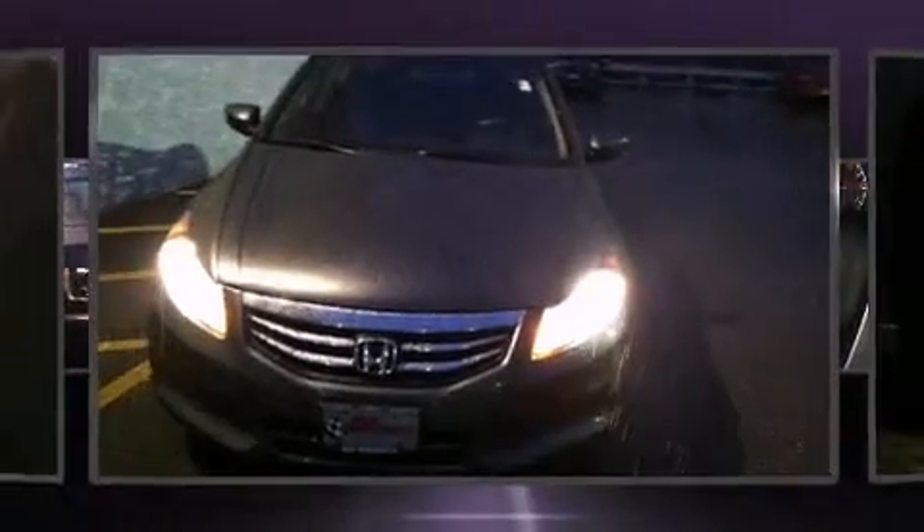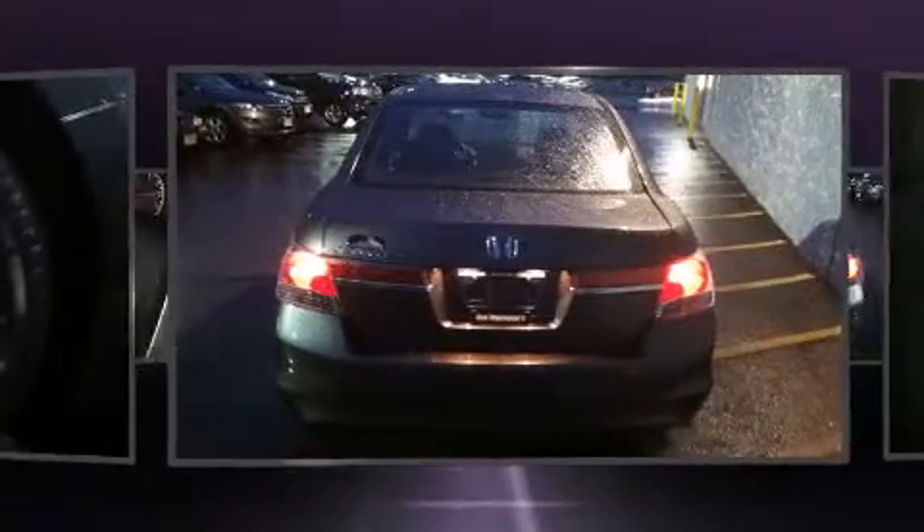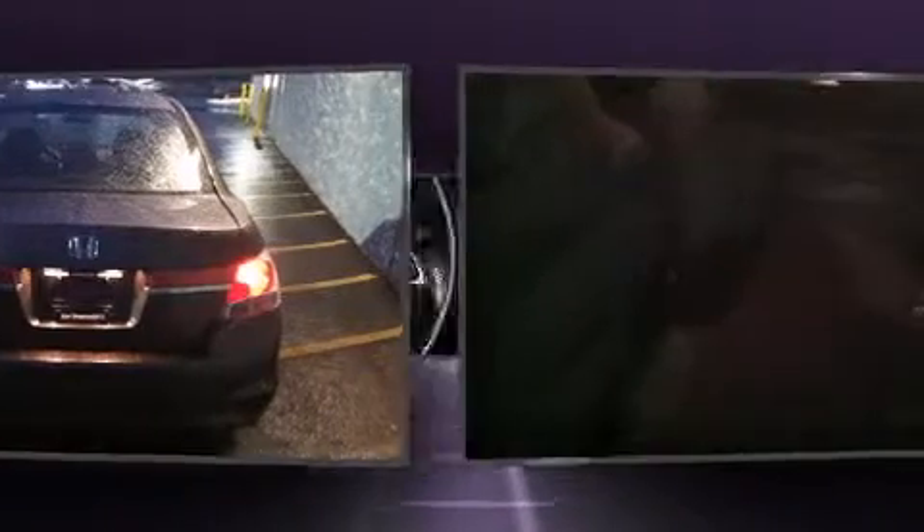Experience driving perfection in the 2011 Honda Accord. This four-door, five-passenger sedan just recently passed the 40,000 mile mark. It features an automatic transmission, front-wheel drive, and a 2.4-liter four-cylinder engine.